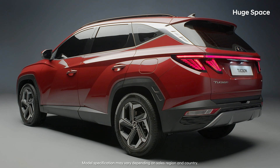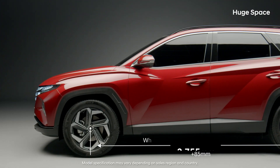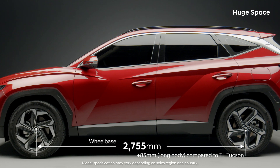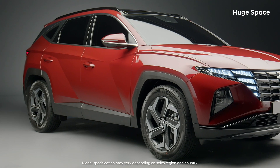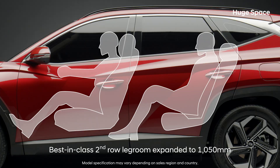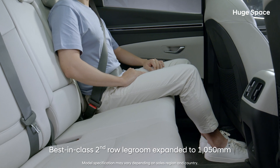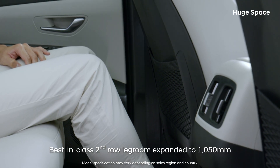The lengthened wheelbase is the largest in its class. Four 190cm tall adults can ride together comfortably, thanks to the 8cm increased second-row legroom.